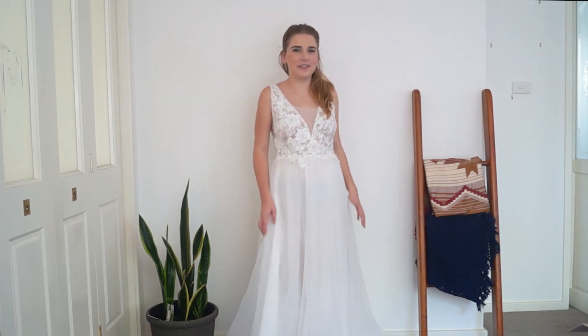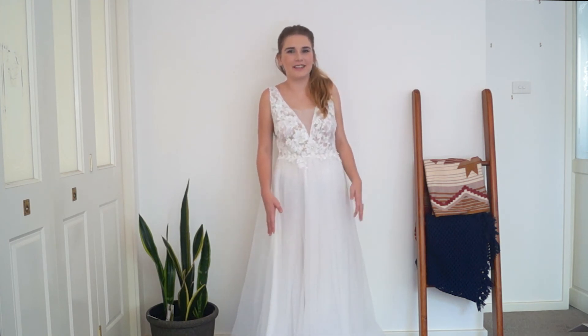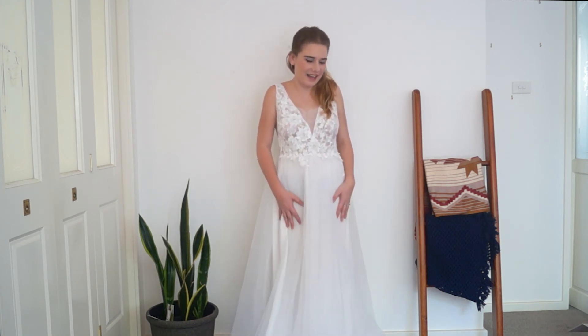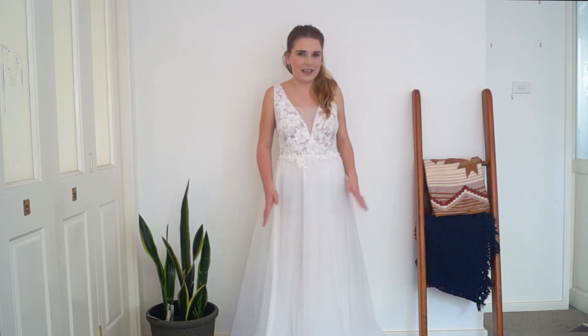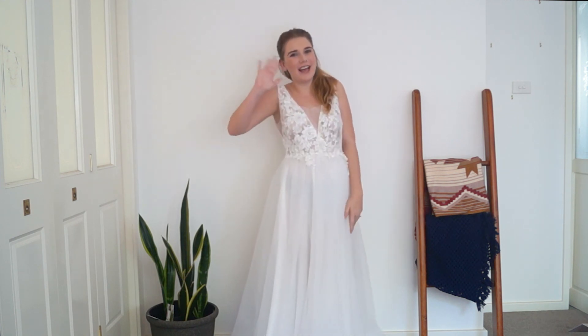Thank you so much for watching my unboxing video. I hope you're as excited to see this dress on my wedding day as I am. Devotion Dresses is a really great company, so I would definitely recommend. Go check them out at DevotionDresses.com and I'll see you back for my review video. Bye guys!